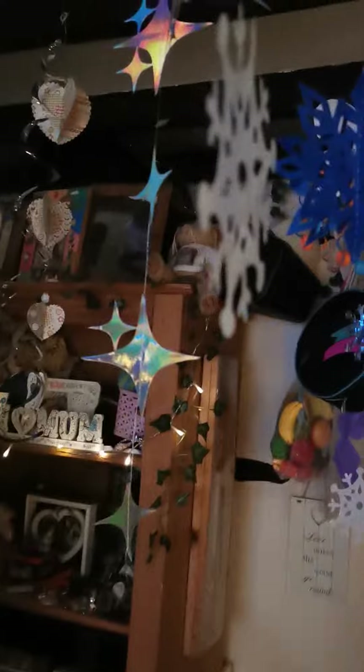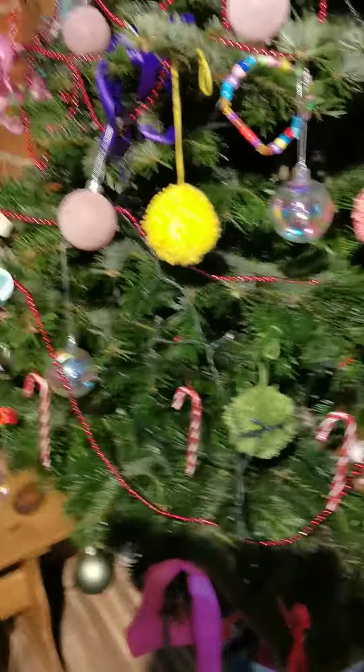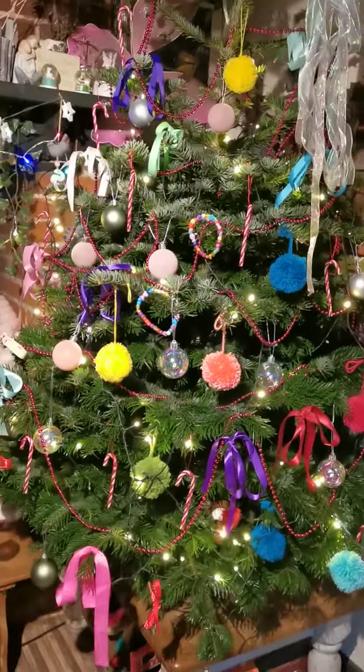We're getting lots more lights up. Hey Echo, is it starting to look a bit like Christmas? Is it starting to look a lot like Christmas? We're just going with stuff on the tree, making decorations for hanging ribbons on it.